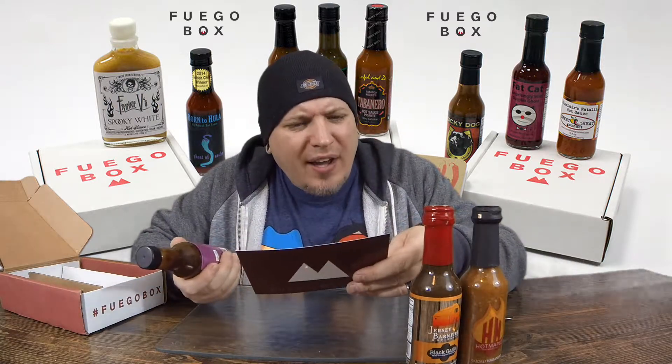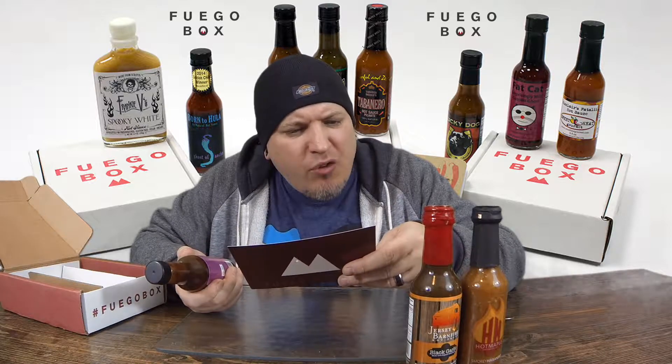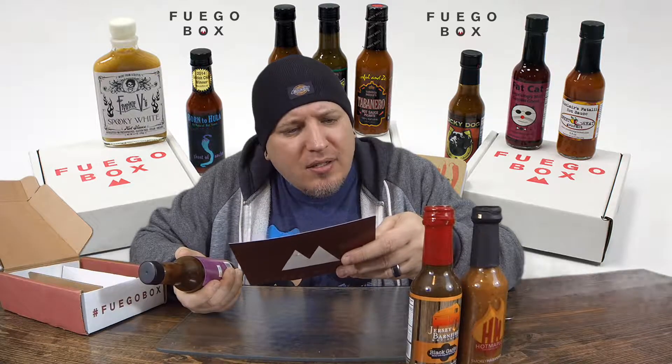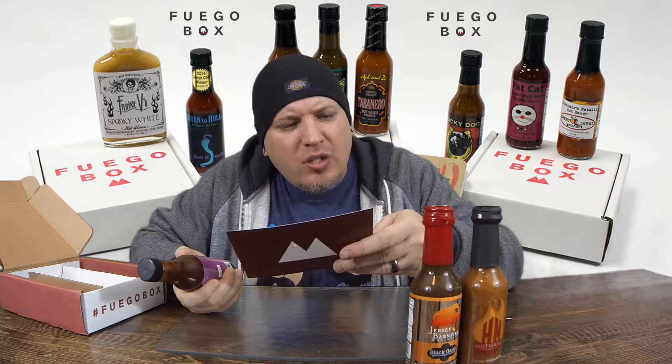The Fat Cat Guajillo Ghost — Fat Cat took on one of the world's hottest peppers, the ghost chili, and created a mild sauce from it, accenting its smoky flavor instead of its maddening heat. Mixed with savory Guajillo chilies and select spices, this vinegar sauce lets you tell your chili head friends you ate a mighty ghost and lived to tell the tale.